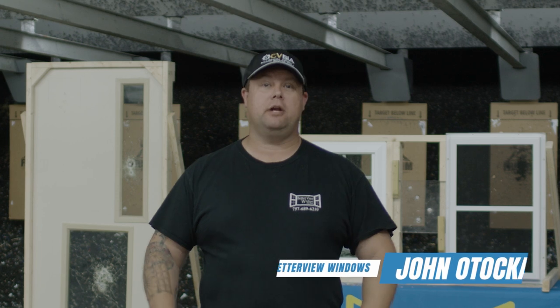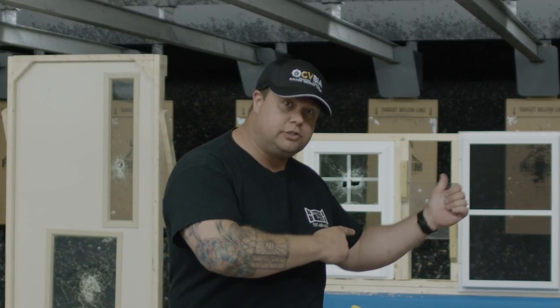Hi, Hampton Roads. I'm John with Better View Windows and More. We're here at Freedom Shooting Center today. We're testing out some new products to find out what is working in today's day of active shooter defense. Let's check these out.